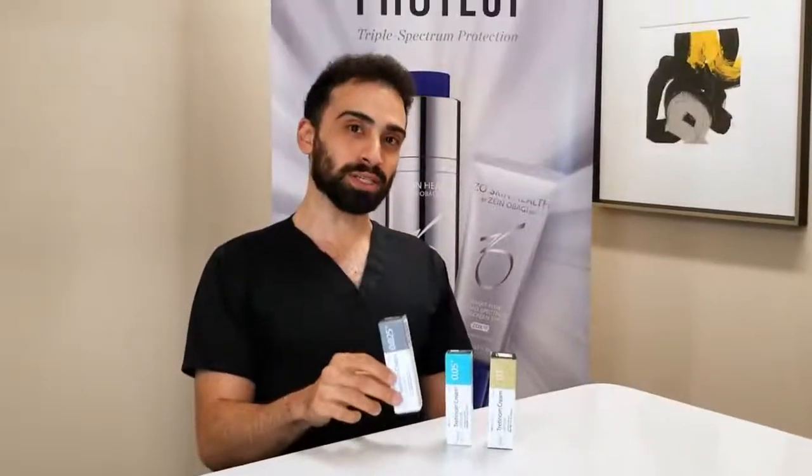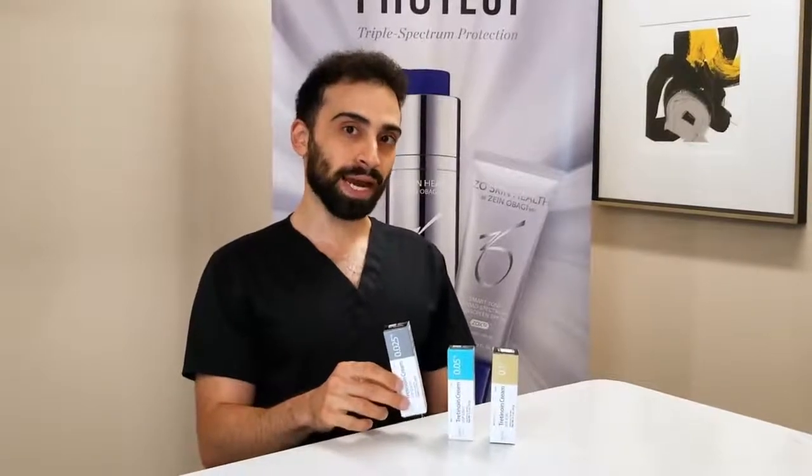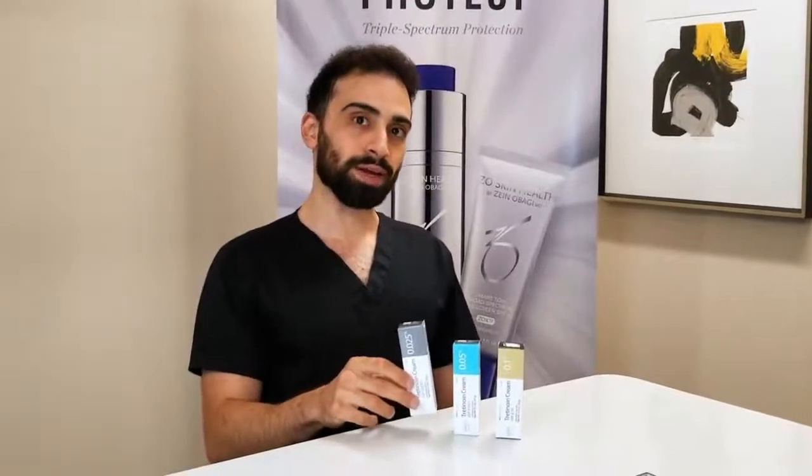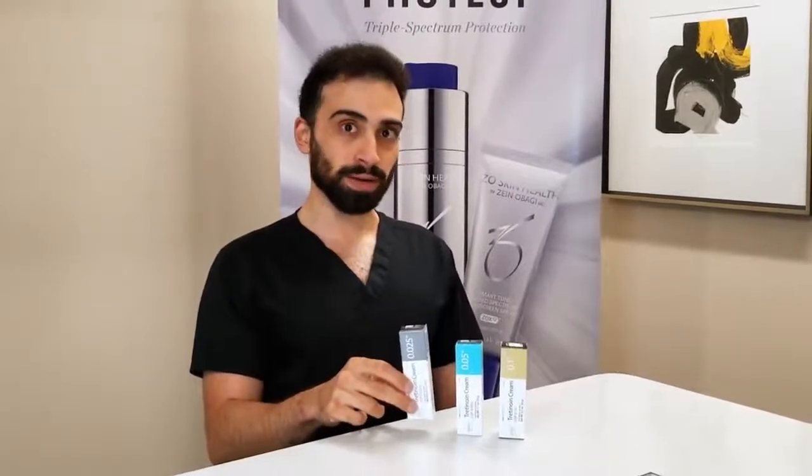Topical retinoids are an essential part of every skin care regimen. They are a vitamin A derivative and we commonly prescribe them for acne, as well as preventing fine line formation, wrinkle formation, and preventing post-inflammatory hyperpigmentation.